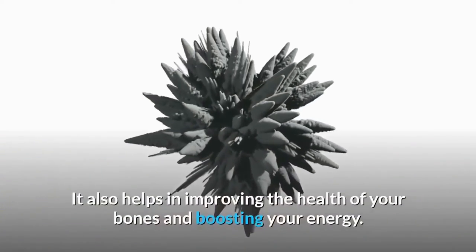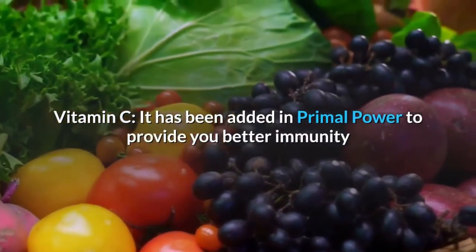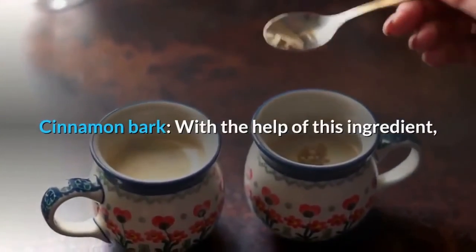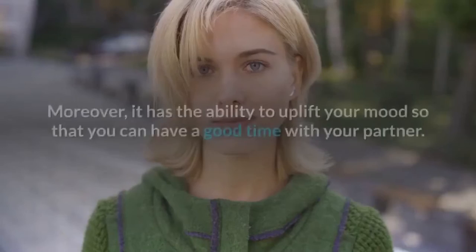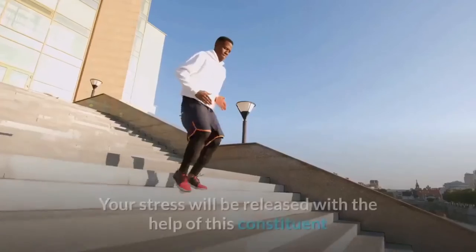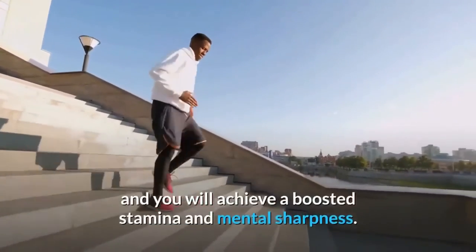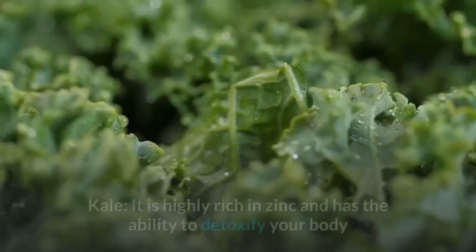Vitamin C has been added to Primal Power to provide better immunity and protect from viral infections. Cinnamon bark improves blood flow, decreases blood sugar levels, and has the ability to uplift your mood for a good time with your partner. Eleuthero root protects from erectile fatigue, releases stress, and boosts stamina and mental sharpness, also increasing cognitive functioning.